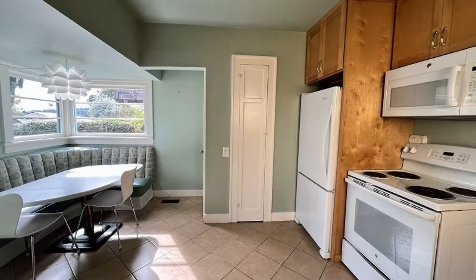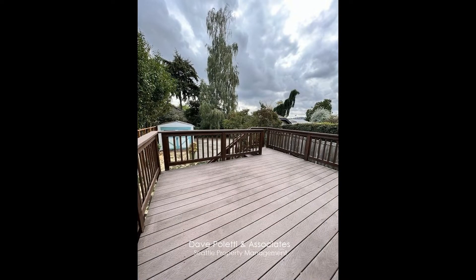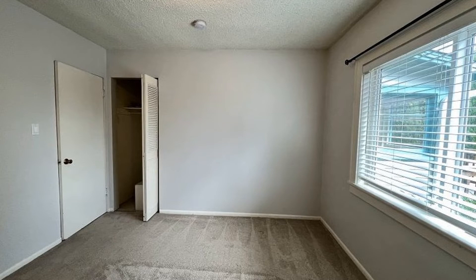The kitchen has lots of cabinets and a custom dining area. It also has access to the large deck opening out to the huge fenced backyard. The bedrooms are comfortable to rest in.